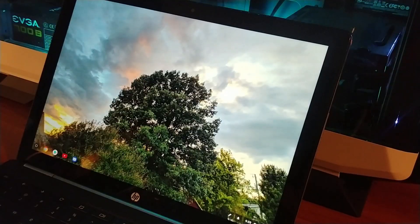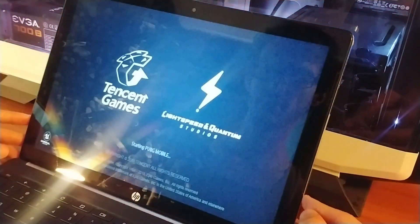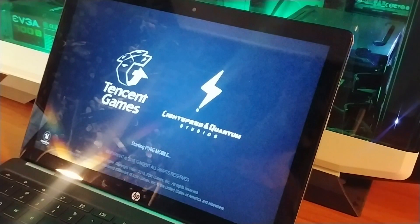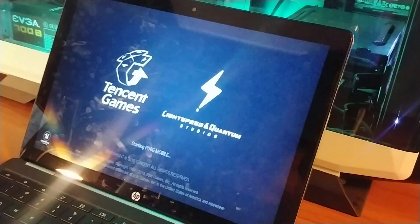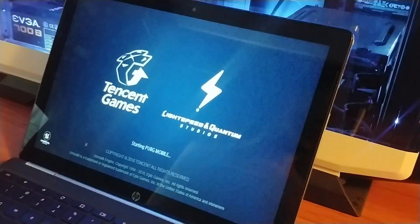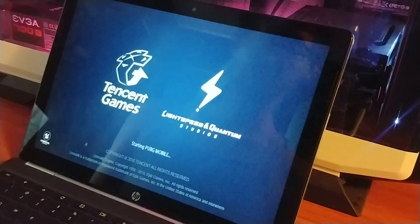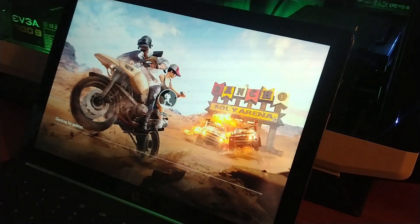All right, I'm going to attempt to play a round of PUBG Mobile on my HP Chromebook X2. This is the best way I could come up with to record it — it's not easy. I'm going to turn off that light to get rid of the glare. I tried screen recording software but it caused the whole system to lock up and was lagging quite badly, so this is the best option: just film the screen.